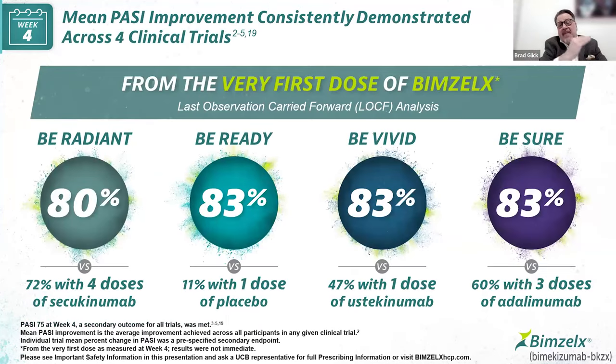Looking at that 80% overall mean improvement to the absolute PASI score from baseline and the consistency of response: 80% with Bimzelix versus secukinumab compared to 72% with four doses of secukinumab. In B-Radiant versus 11% placebo, B-Vivid 83%, B-Sure 83% — we see consistent mean improvement of the absolute PASI score from baseline across all trials.